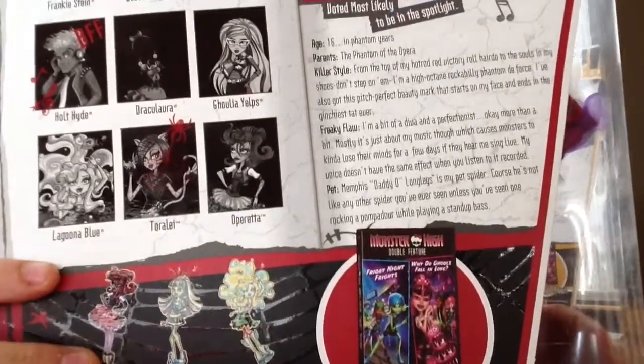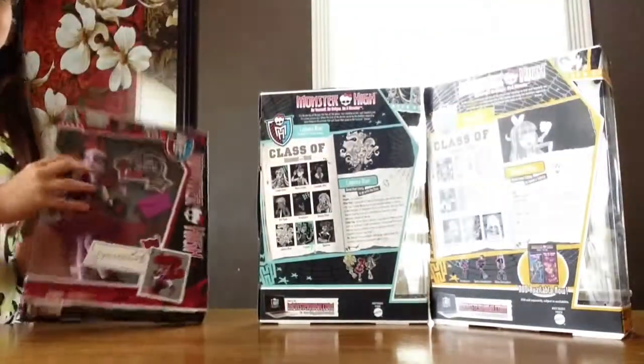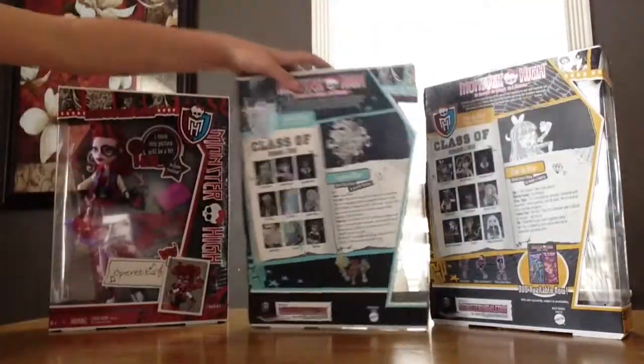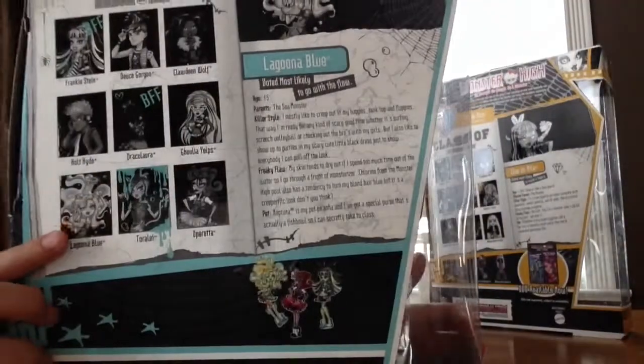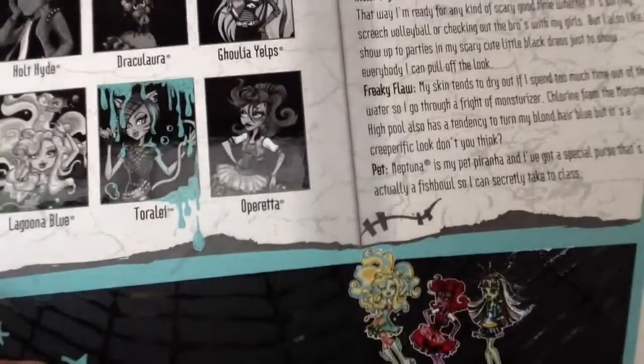Operetta drew a spider on her. Then the next one is Laguna — we have her picture, and she put water on her.